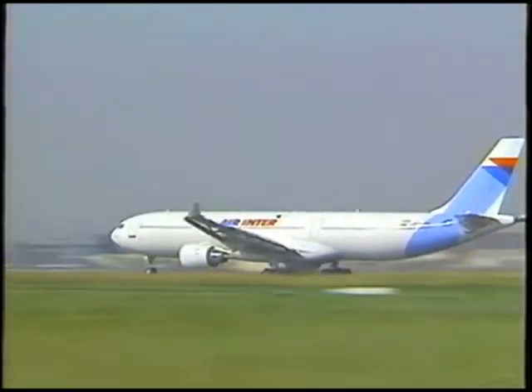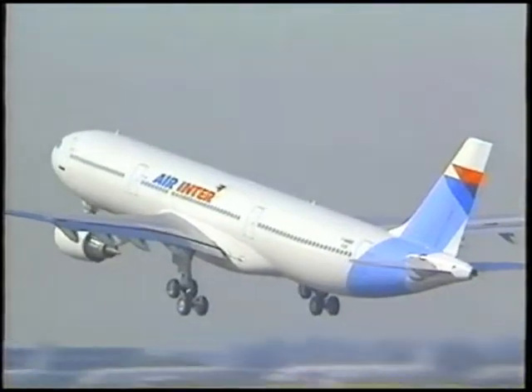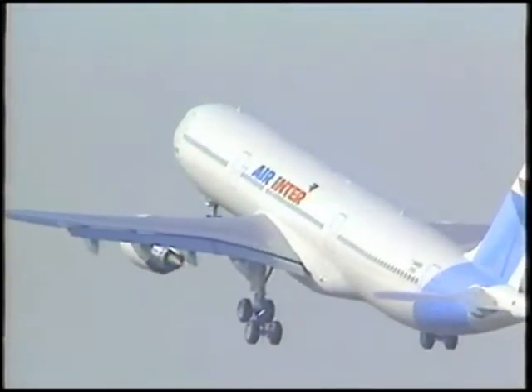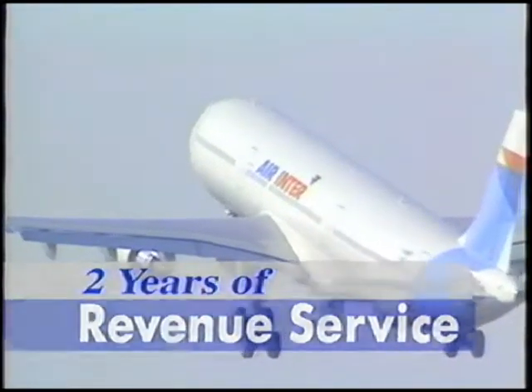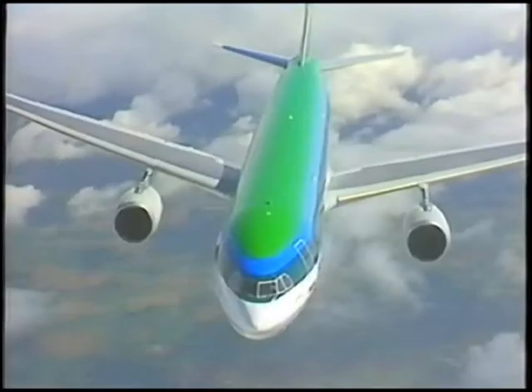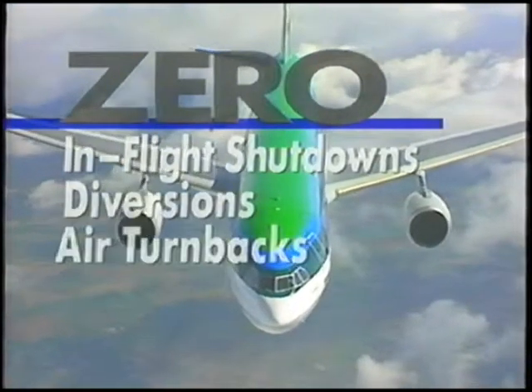The CF-6-80E1 is raising the standard for reliable high-bypass engine performance. As the newest member of the CF-6 family, the 80E1 recently completed its first two years of revenue service, and it did so with no engine-caused flight disruptions — zero in-flight shutdowns, diversions, or air turnbacks.